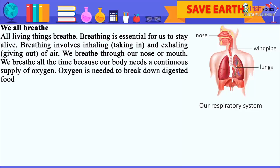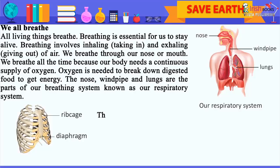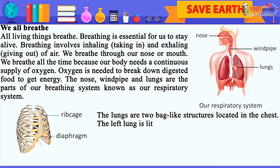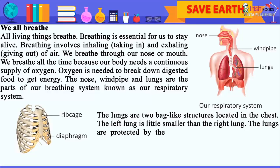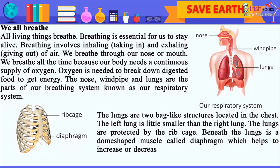Oxygen is needed to break down digested food to get energy. The nose, windpipe, and lungs are the parts of our breathing system, known as our respiratory system. The lungs are two bag-like structures located in the chest. The left lung is a little smaller than the right lung. The lungs are protected by the rib cage.